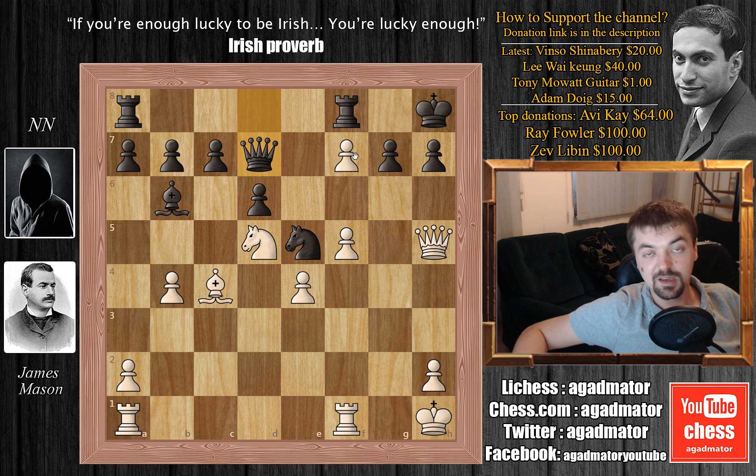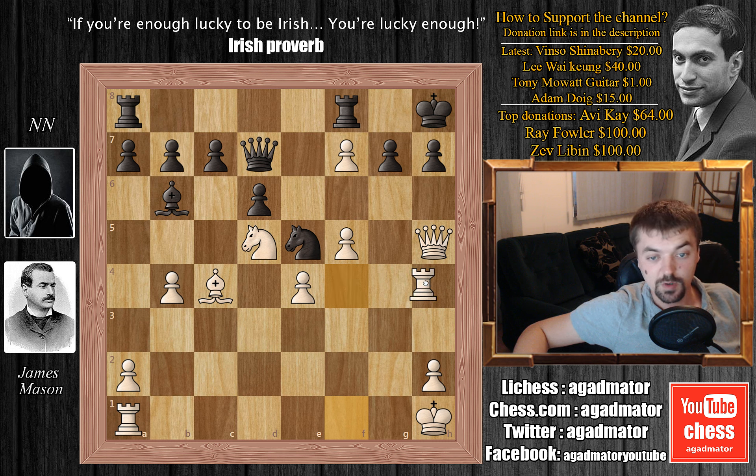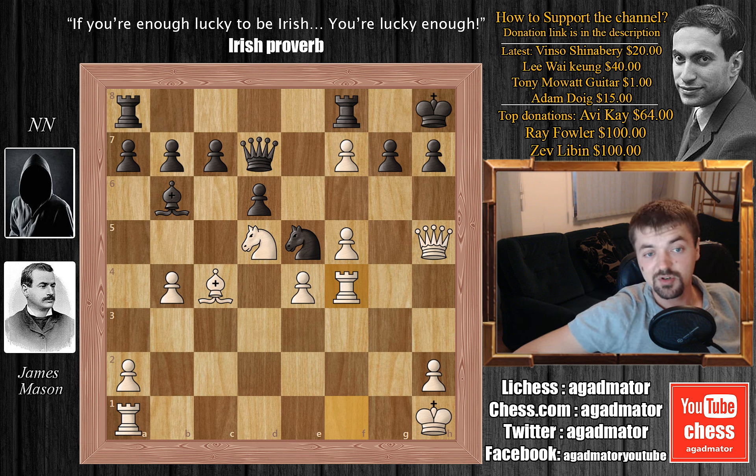Not only is he attacking the pawn on f7, he's also still threatening to capture the bishop on c4. But Mr. Mason here plays rook to f4. The idea is pretty clear — black understands this — his idea is rook to h4, and then queen captures on h7 checkmate. Although the threat is rook to h4, it's not a threat in the way black hoped. So black captures — queen captures on f7. It seems that black is perfectly fine. But here Mr. Mason shows why the greatest Masons come from Ireland. He plays queen captures on h7 with check. And this is beautiful.